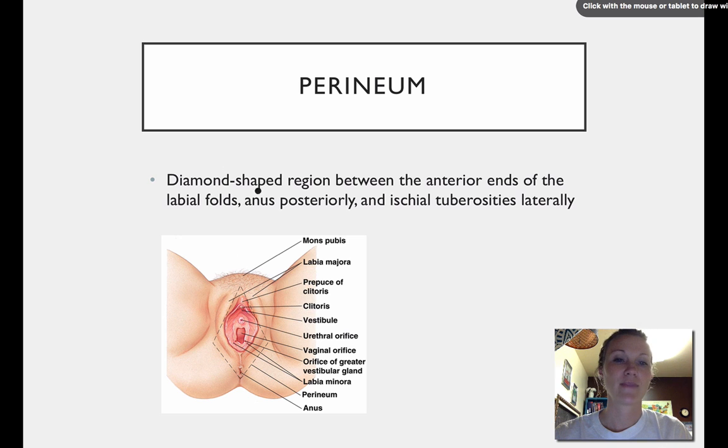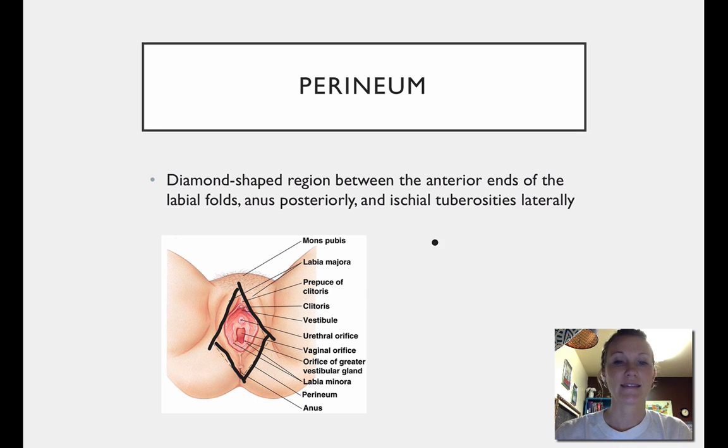The perineum is a diamond-shaped region right in here, and it's basically between the anterior and the posterior ends of the labial folds. If you're going to CNA school, when they talk about the perineal region in a female, they're really talking about this area — you'll learn how to effectively clean that area if doing a sitz bath or something like that. So that's really the external genitalia of the female, and I hope you found that helpful.